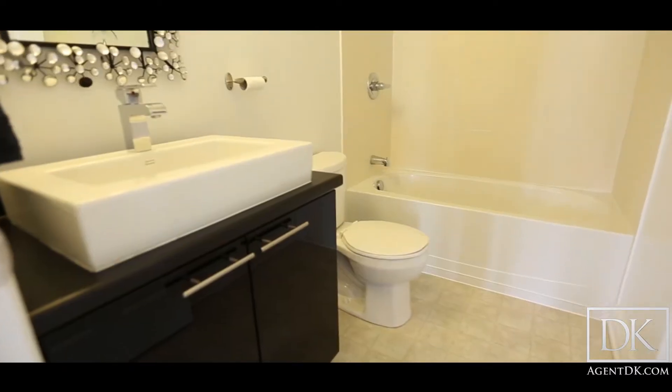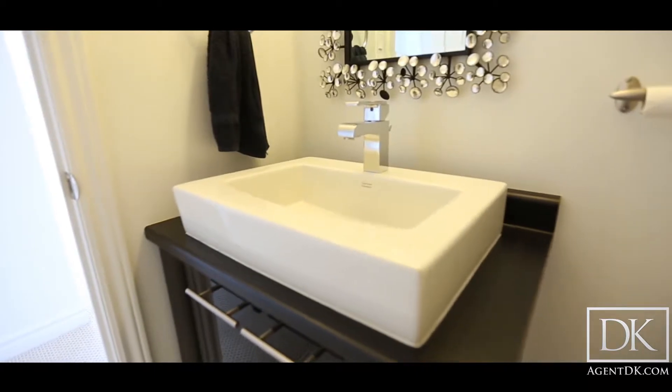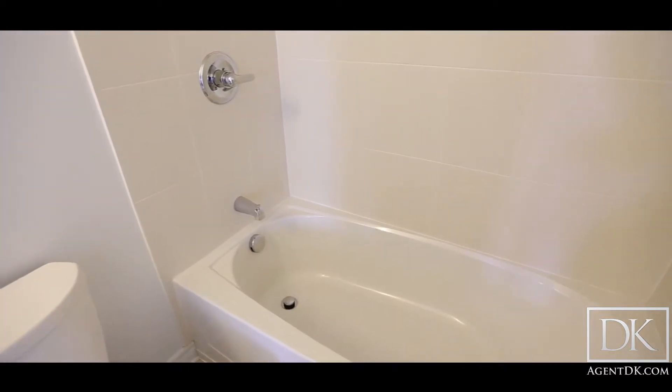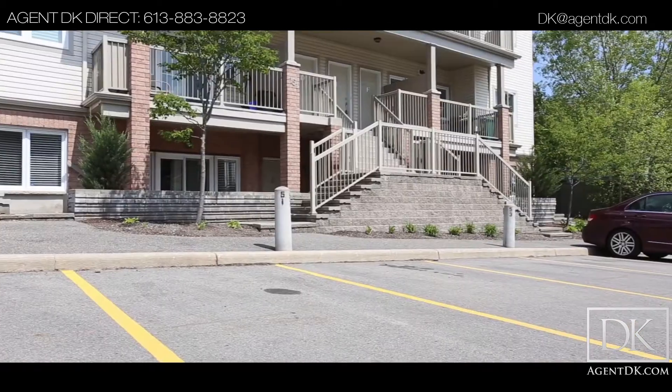I hope you've enjoyed this tour of this incredible condo. If you're interested in purchasing a really great condo in Finlay Creek, or if you really like coffee, give me a call at 613-883-8823. You don't want to miss out on this great deal.